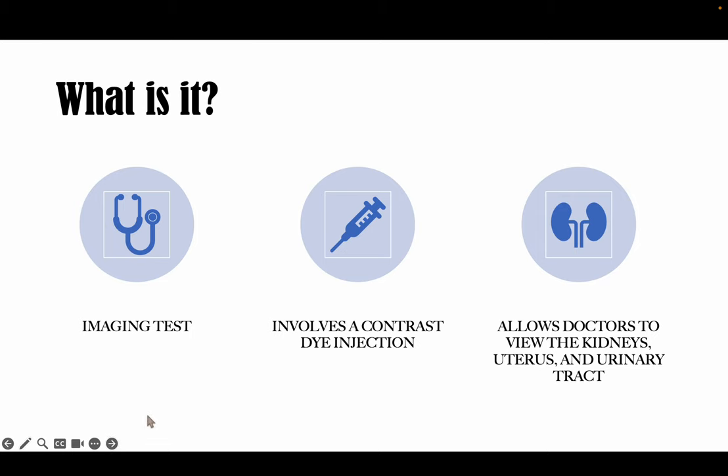What is it? It is an imaging test that is taken to help outline the kidneys, uterus, and urinary tract. It involves an injection of a contrast dye into your vein, typically in your arm, which then travels into your kidney and urinary tract. The contrast then shows brightly on the x-ray exam.